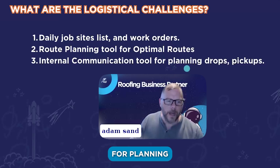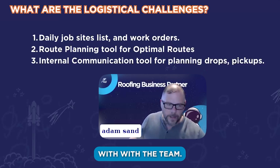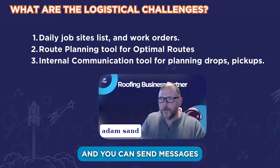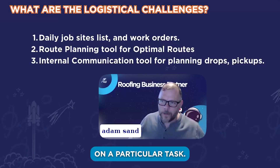The other thing is an internal communication tool for planning drops and pickups. Arrivy is a great place to communicate with the team — there is a way to communicate only within Arrivy because you can send customer messages and also messages that only the team can see on a particular task.